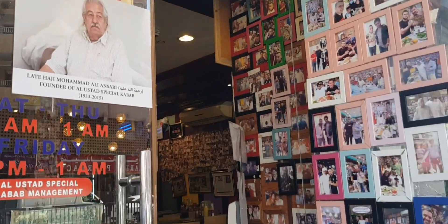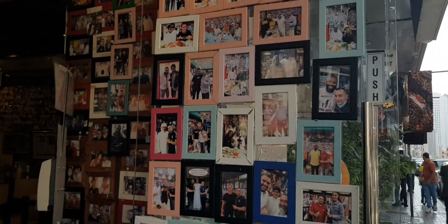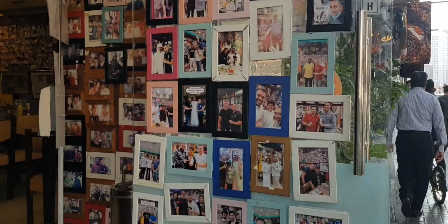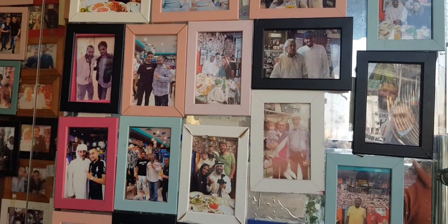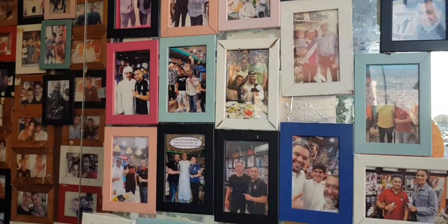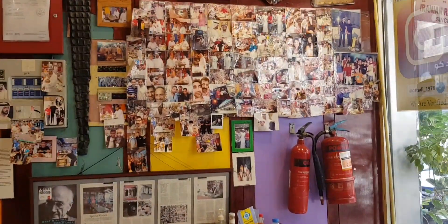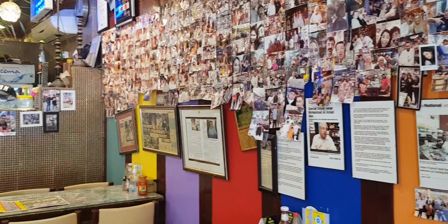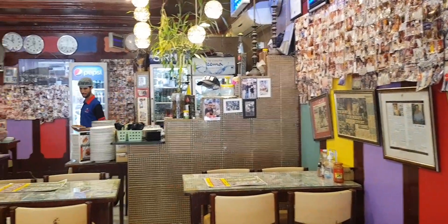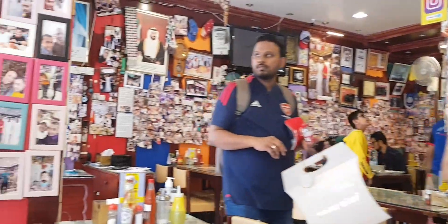This is the original owner of the restaurant. Here we are — all the pictures of the customers who have visited this restaurant, all the popular celebrity food bloggers. Here we are, Marqueen, my inspiration — a lot of celebrities. This is a small area but it's a very popular traditional Iranian restaurant. Here we are with all the celebrities.